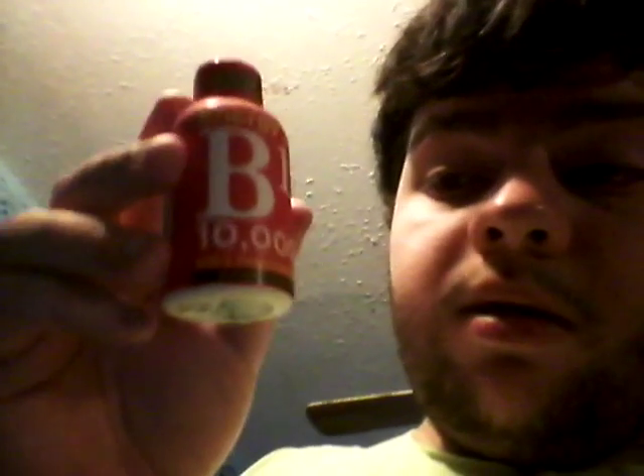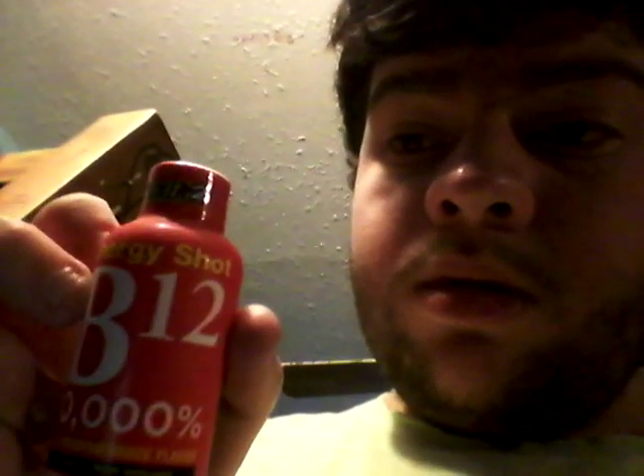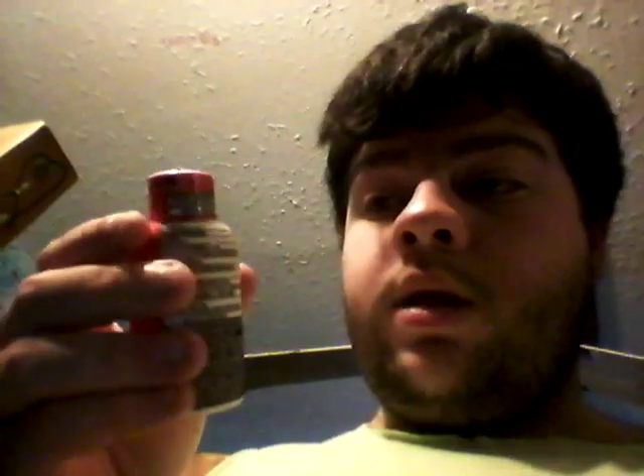Look at that — 10,000% vitamin B12. That's Acai and Pomegranate flavor. It's American-made. It's different than the Rip It kind I reviewed. This has almost 2,000% more vitamin B12.